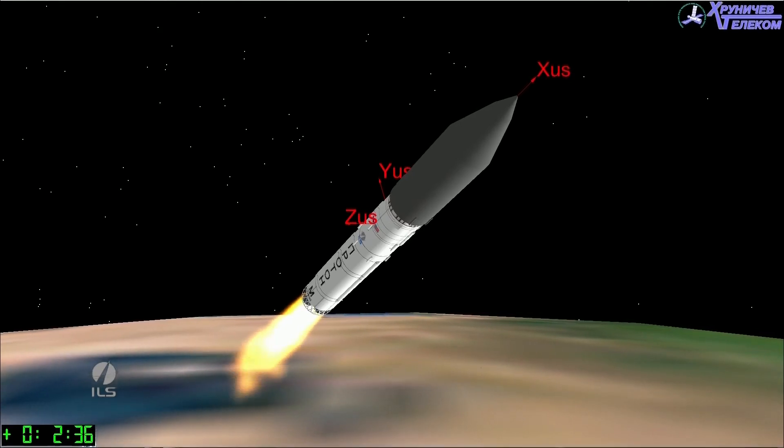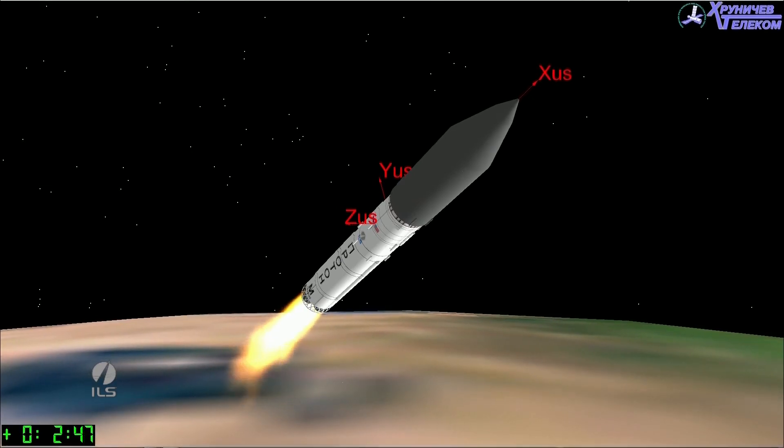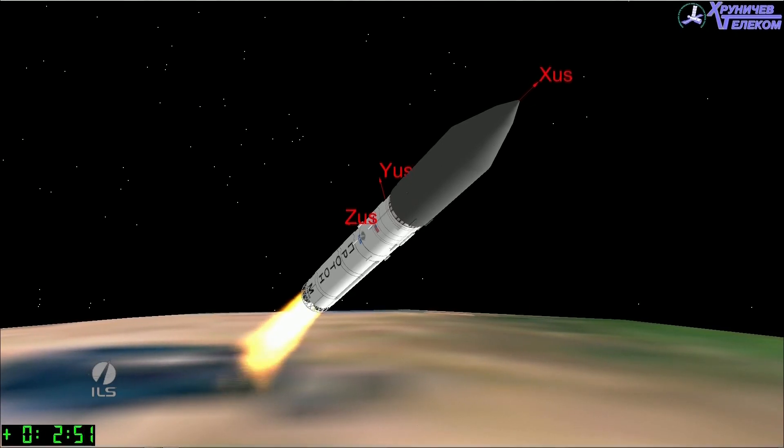We're all proceeding as nominal and as planned. We have a signal of ignition on all four second stage engines. They will burn for a total of about 3 minutes and 27 seconds.